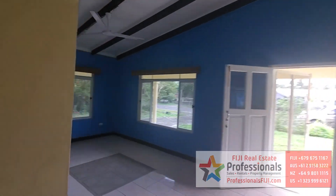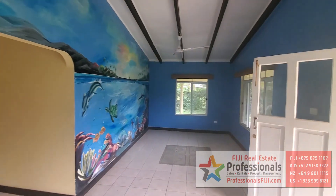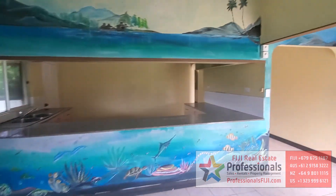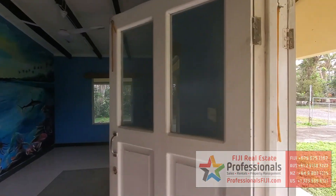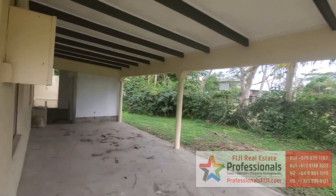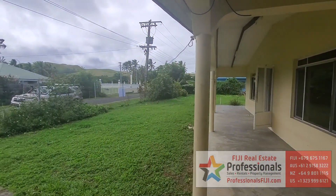Have a look on our website at professionalsfiji.com or call us at +679-999-2051, and we can get you more details on this. They are taking applications. So again — four bed, one bath on the inside, and a half bath and shower to the outside. You can even see people walking around here heading down to the beach. We'll look forward to hearing from you soon. Vinaka!